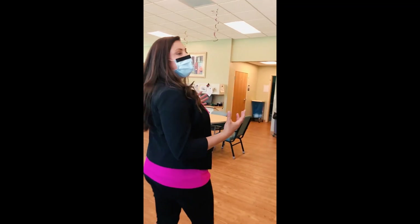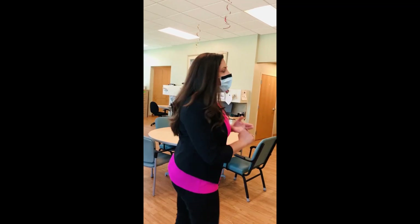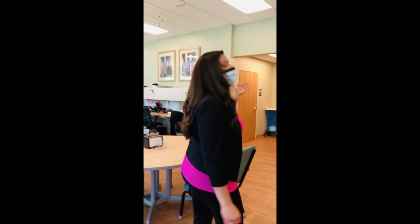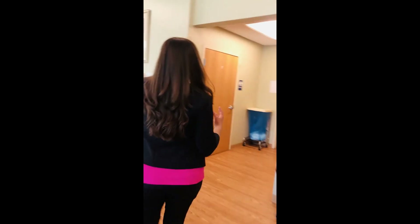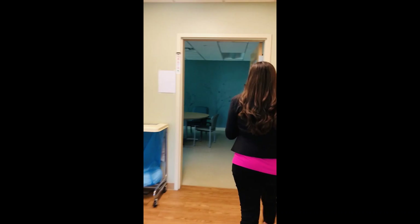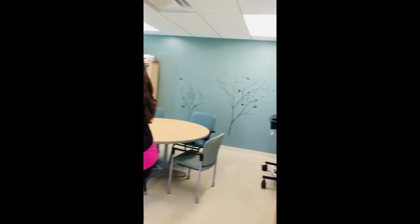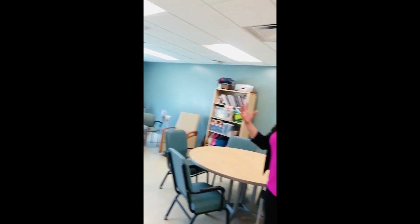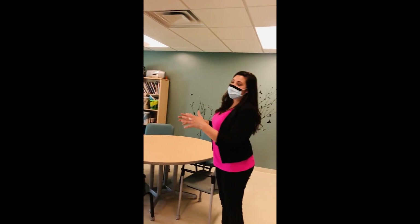Mary Beth leads groups like Bible Study and Hymn Sing. We also have what we call our quiet room, which is really for small groups to gather so they can have a more intimate space. Mary Beth's Bible Study has a huge following, so if it's small enough they'll meet in here.